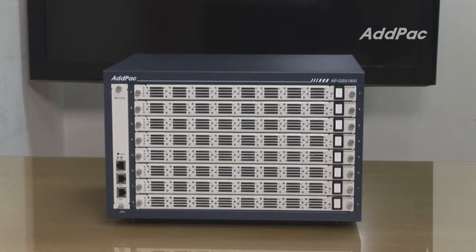Any APGSS gateway user might think: why should one GSM port have a fixed number of SIM cards, or how about managing SIM cards of many different GSM gateways in a remote area? APGSS1800 is a perfect solution for these concerns.